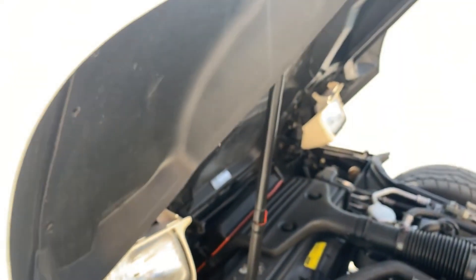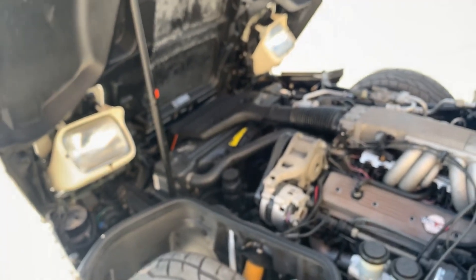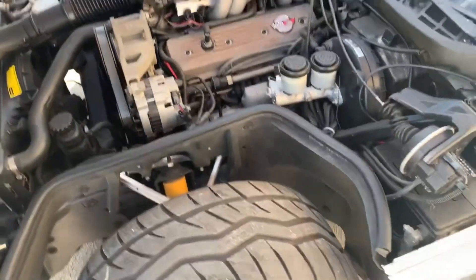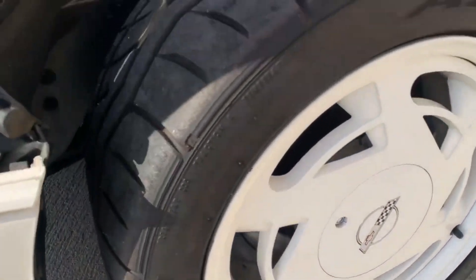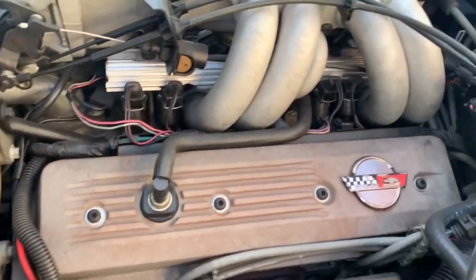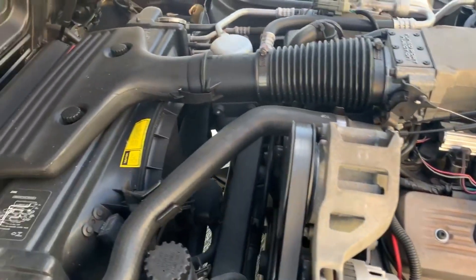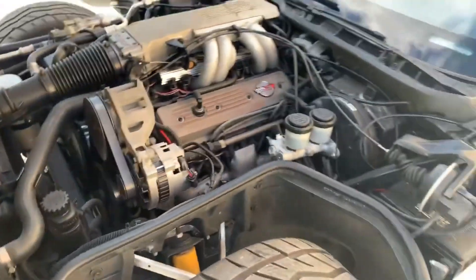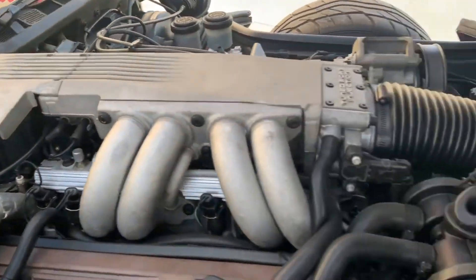Gorgeous little L98 in here. The tires actually look pretty new, so you wouldn't need to worry about those. Holy moly, she's in good shape. The injectors — it's really clean in that area. With as little miles as it's got on it, it basically looks brand new still. This is definitely one you'd want to get.